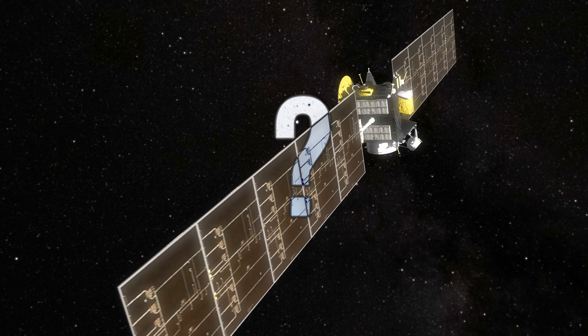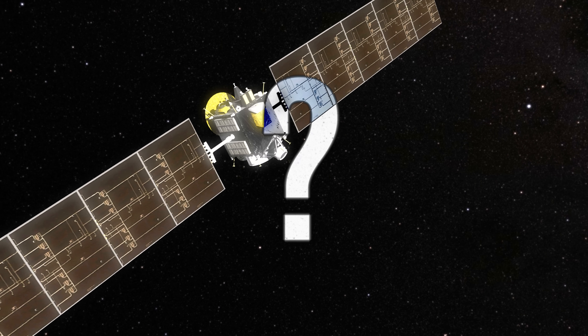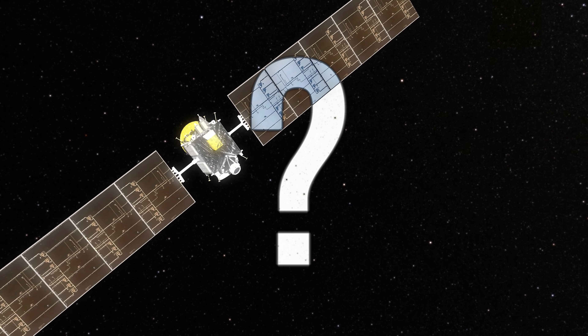But what did Dawn actually find out there? What secrets did it uncover about these forgotten worlds?